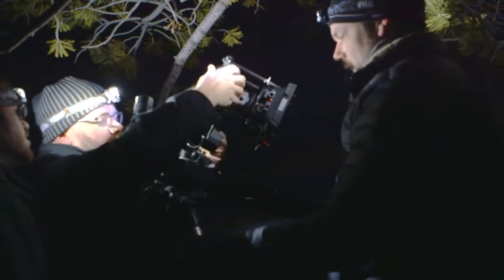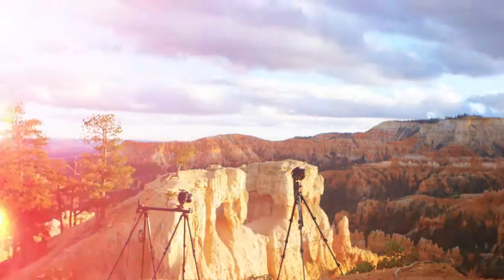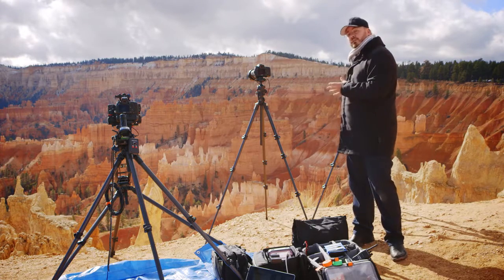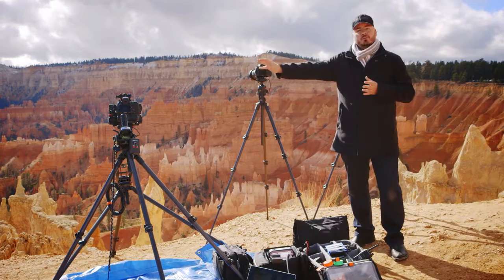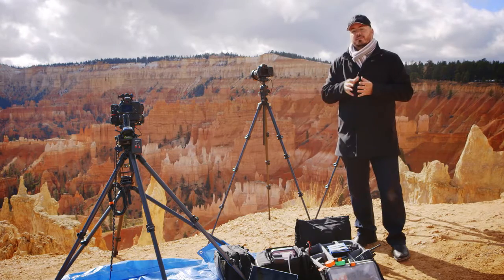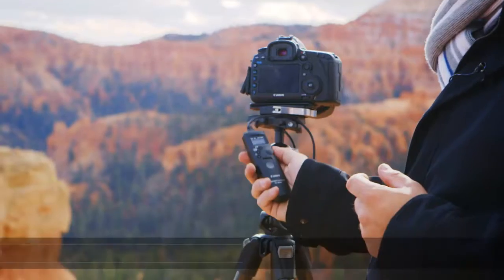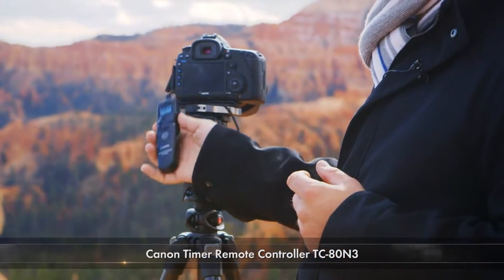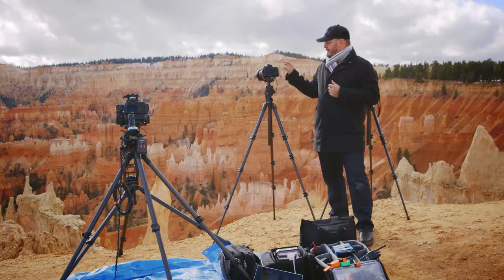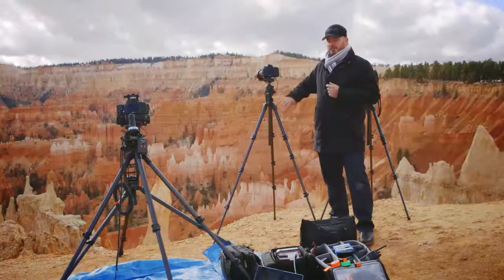Let me walk you through an actual shoot we did in Bryce Canyon, where we put a lot of these ideas into action. We've got three cameras going — all 5D Mark III's. Two have the 16-35mm f/2.8: one is locked off on a tripod, and the other is on a motorized slider. The third camera is a 5D Mark III with a 24-70mm f/2.8. We've got intervalometers on each camera, kept close to the body so we can see what's running. If it's very windy, I'd tape the intervalometer to the tripod so it doesn't bang against it continually.